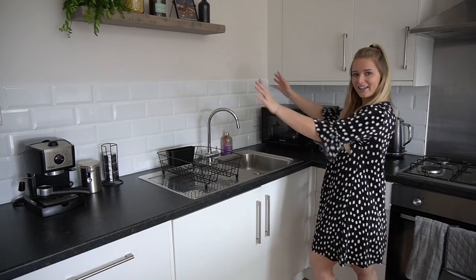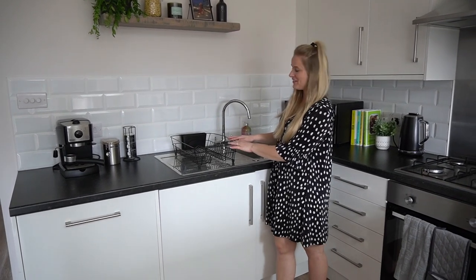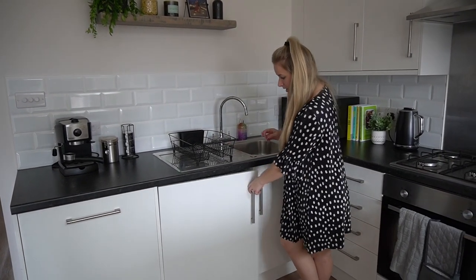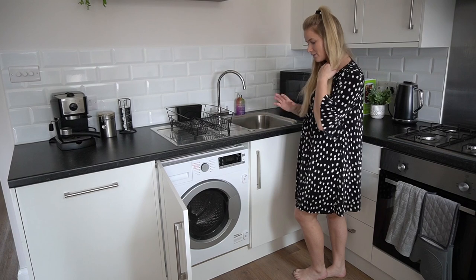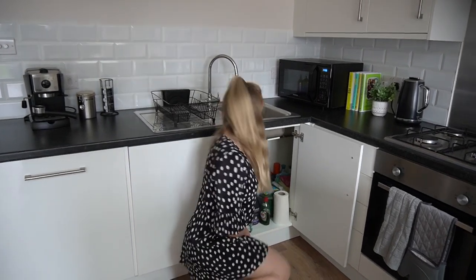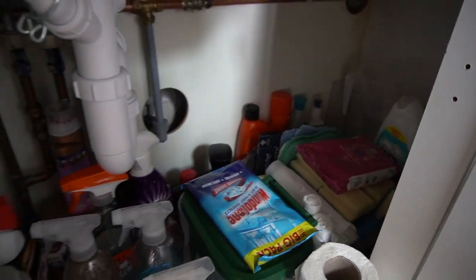Over to the sink area — we've got a draining rack also from Amazon, a lovely Baylis and Harding soap in a rainbow scent from the supermarket. Below the sink we have a washer-dryer which was built in with the house like the dishwasher, and it's worked really well in the six months we've been here. Under the sink is the classic under-sink cupboard where we keep all our cleaning products and washing powder — it's actually quite organized.